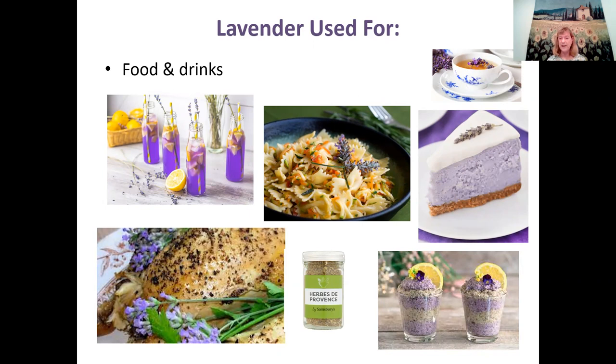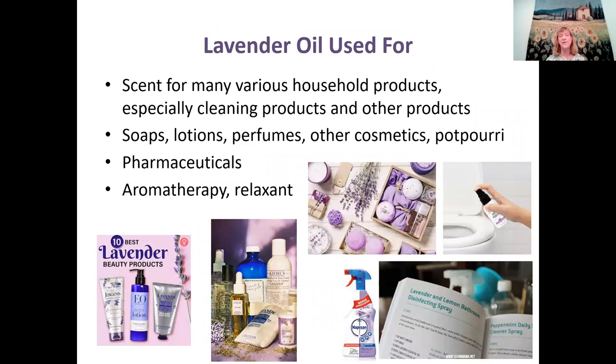Lavender oil is used for tons of household products, especially cleaning products. Other products include soap, lotion, perfumes, cosmetics, potpourri, pharmaceuticals, and lotions to help soothe cuts or sores. The antibacterial properties of certain oils in lavender also make it useful in aromatherapy and as a relaxant.